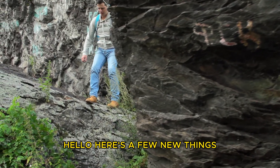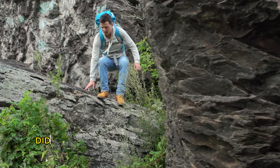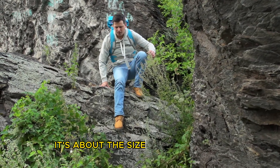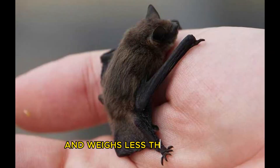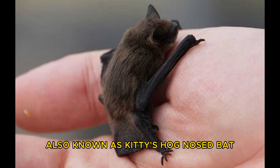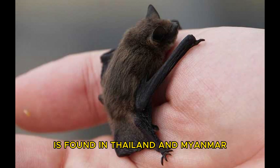Here's a few new things you probably didn't know until now. Did you know that the world's smallest mammal is the bumblebee bat? It's about the size of a bumblebee and weighs less than a penny. The bumblebee bat, also known as Kitti's hog-nosed bat, is found in Thailand and Myanmar.